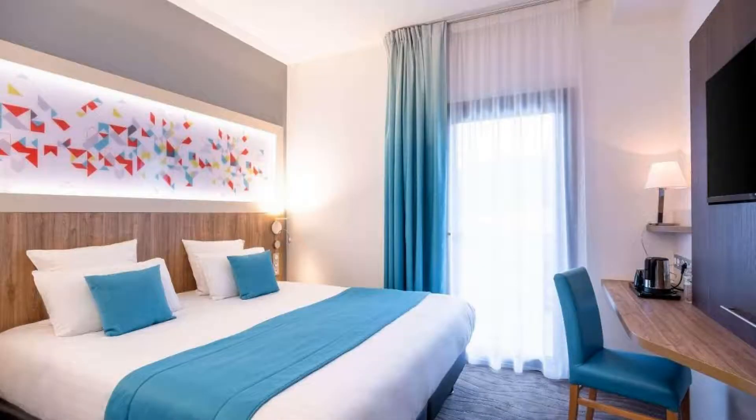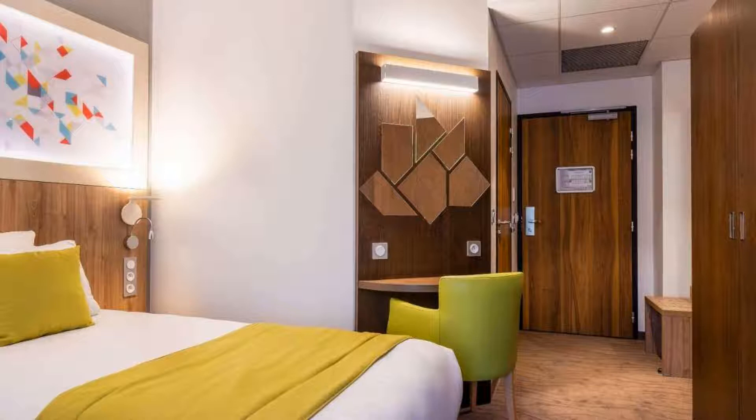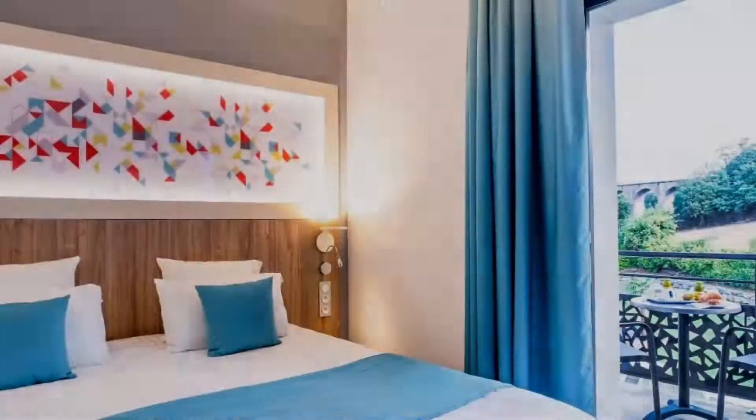If you have already checked out from this hotel, please share your experience in the comment box. For booking or more details, check the description.